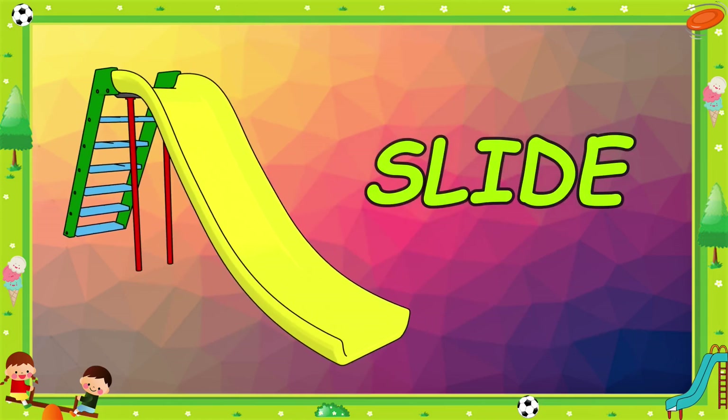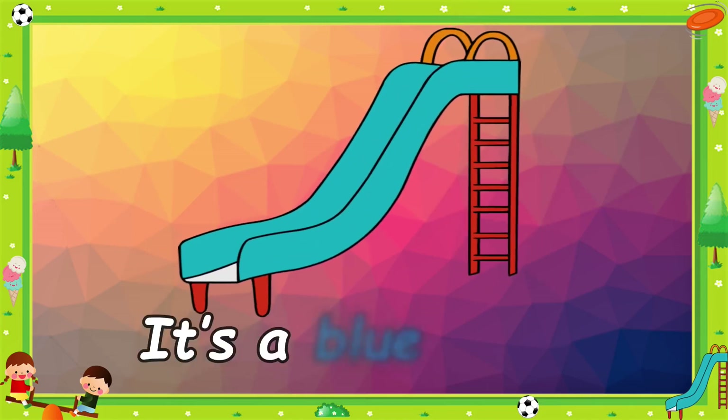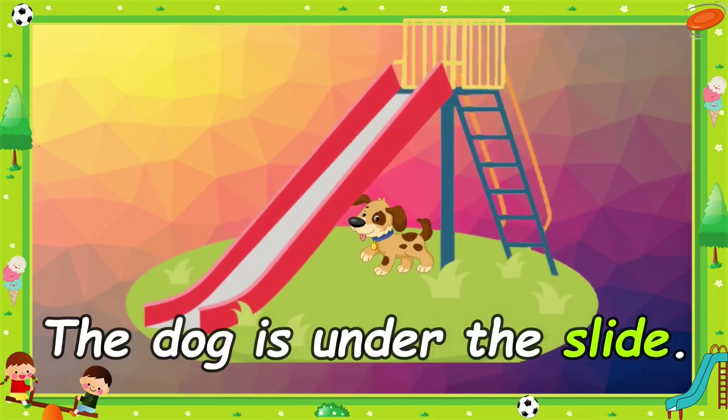Slide. It's a blue slide. The dog is under this light.